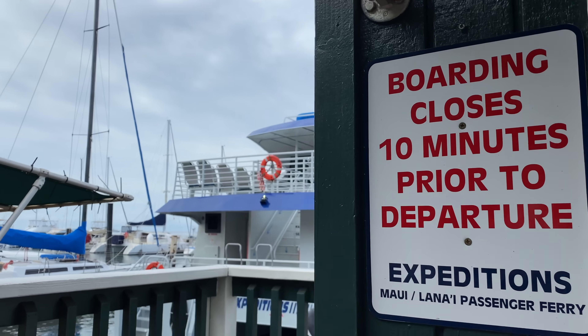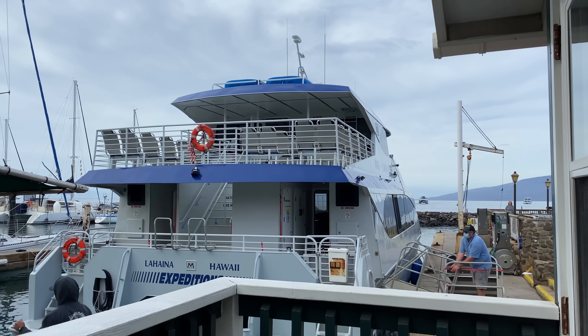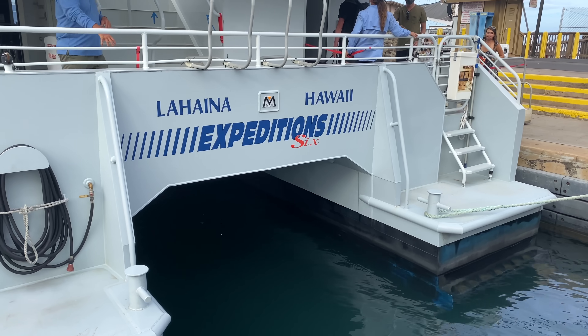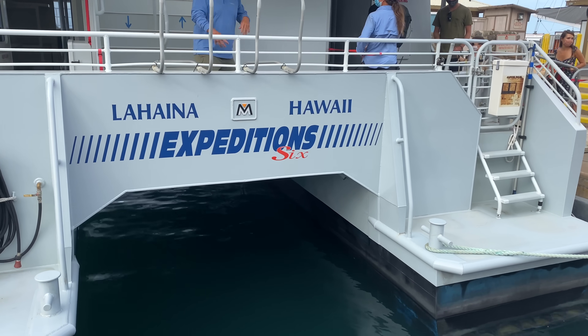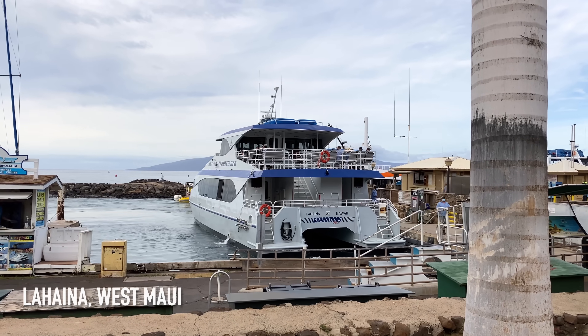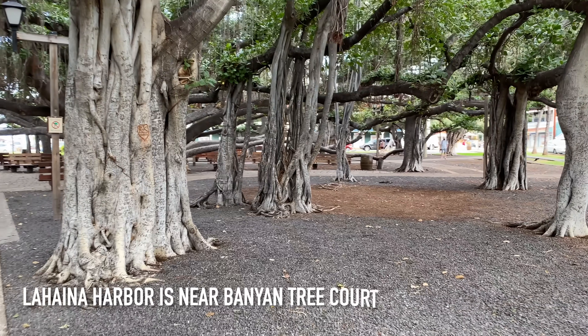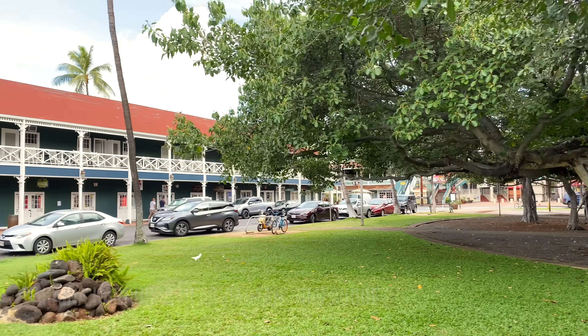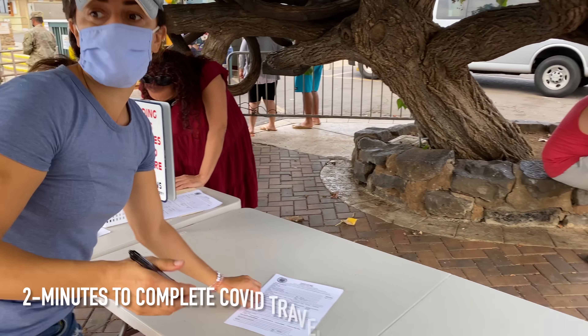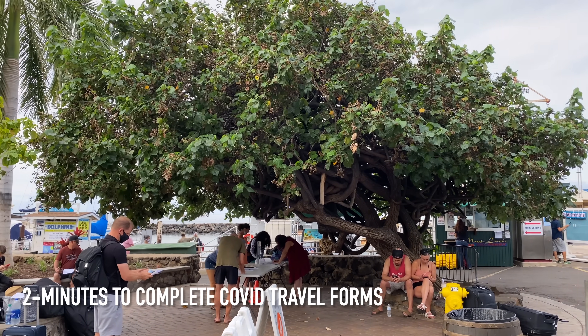We're going for a boat ride. Here we go — it's Expeditions. The best part of going out to Lanai is taking Expeditions Ferry. You pick up the ferry right at Lahaina Harbor, the public dock right in front of the Pioneer Inn. Then you fill out the mandatory travel form for inter-island travel.